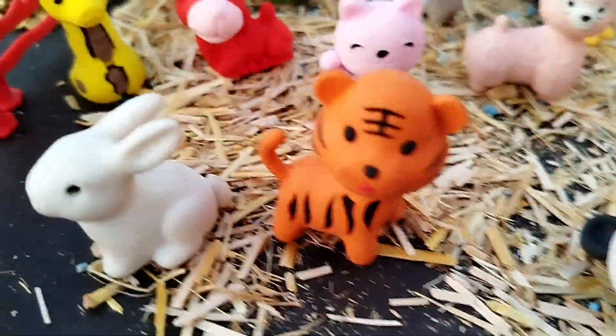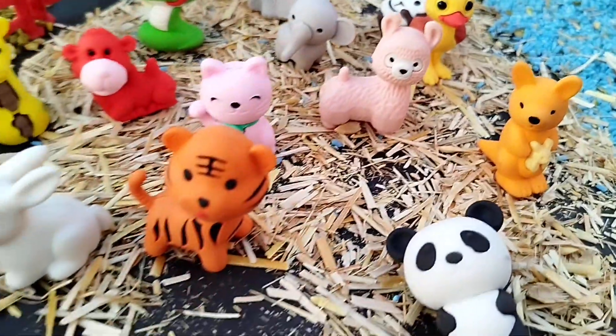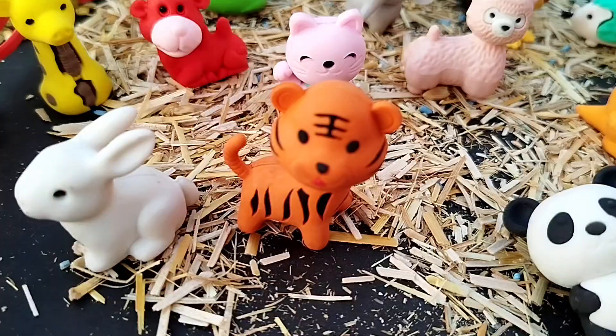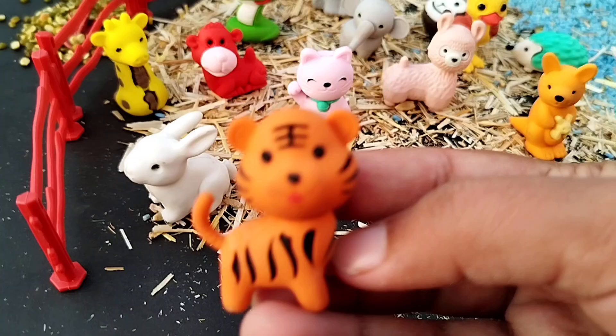Today we have some farm animals and some wild animals. Let's learn their names one by one. The first one is a tiger. This is a tiger.